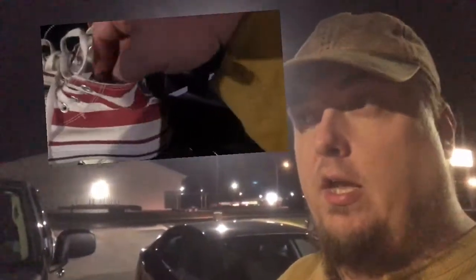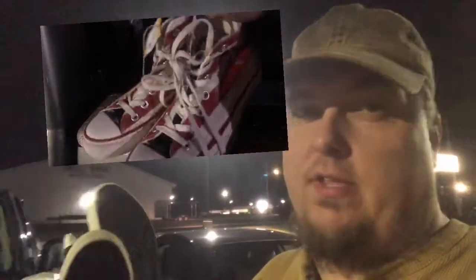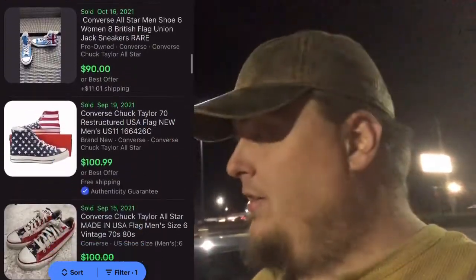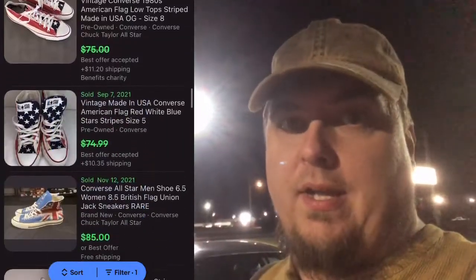I got this pair of Converse — they're American flag, with stripes on the outside and the stars on the tongue. All the ones comped like that were over $50. Now these are a men's size 4, women's size 6, so they probably won't carry quite that much value, but for $6 I figure I can probably get $30 plus shipping, so those are worth picking up.